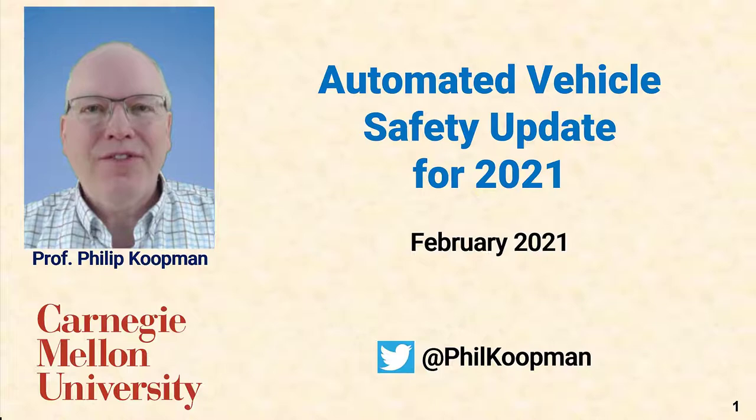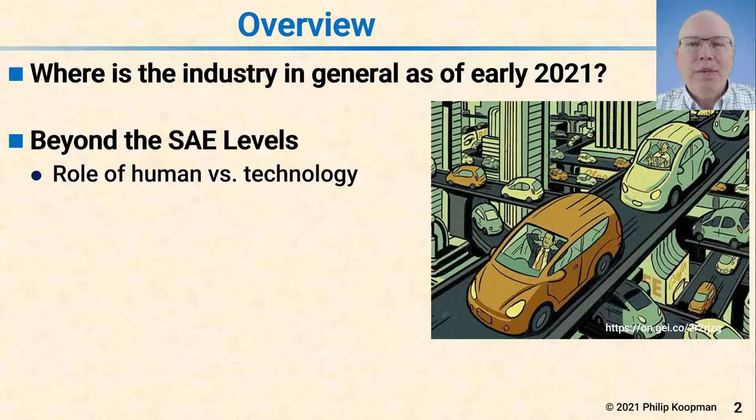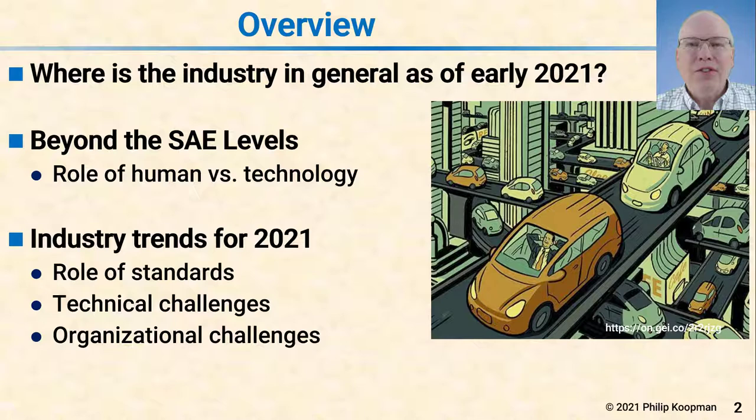This is Phil Kopman and I'll be talking about an automated vehicle safety update for early 2021. In this talk, I'll first cover where the industry is in general as of early 2021. Then I'll talk about going beyond the SAE levels and in particular the role of humans versus technology in describing how self-driving cars work. Then I'll talk about industry trends for 2021 including the role of standards, some technical challenges, and some organizational challenges.